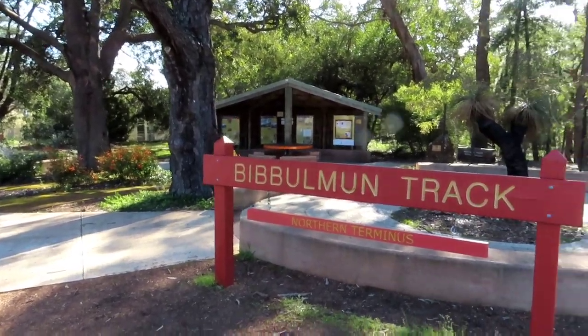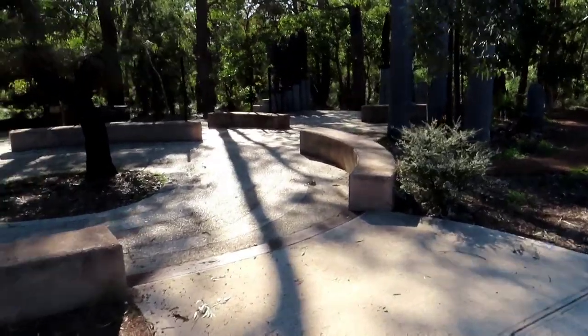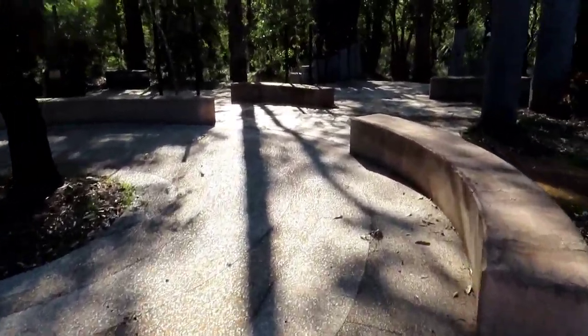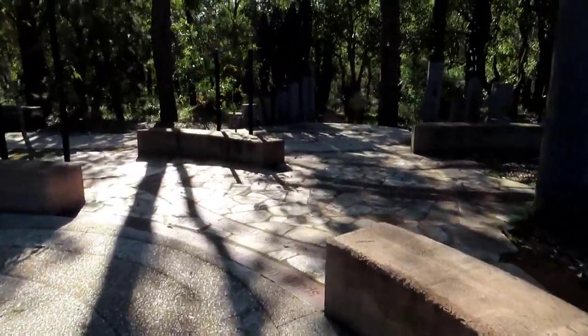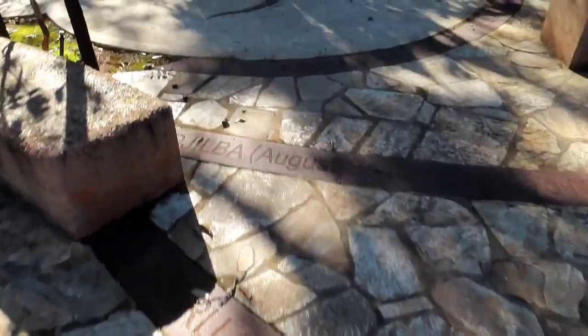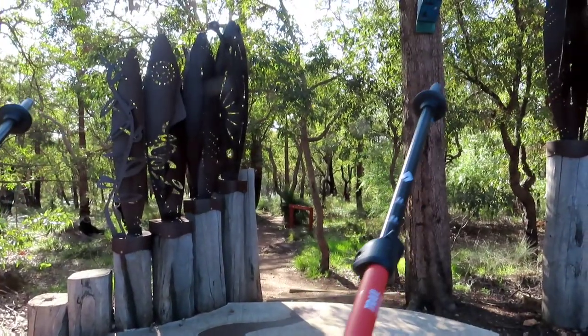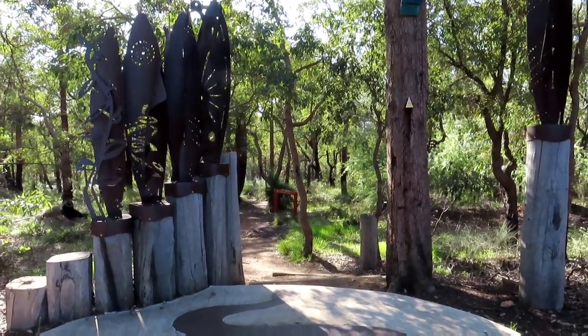This is it — this is the start of the Bibbulmun Track, and the waggle, and that is the first trail marker ready to go.